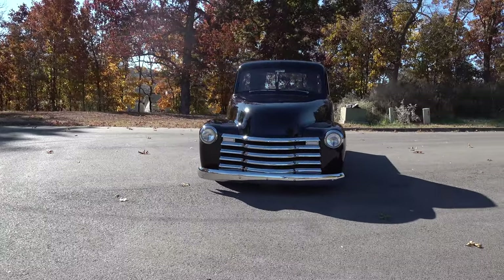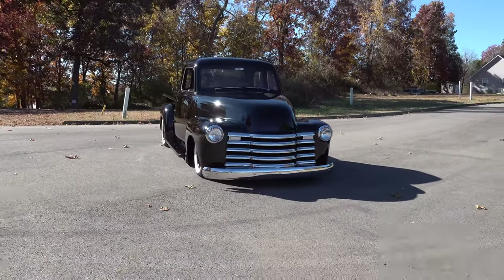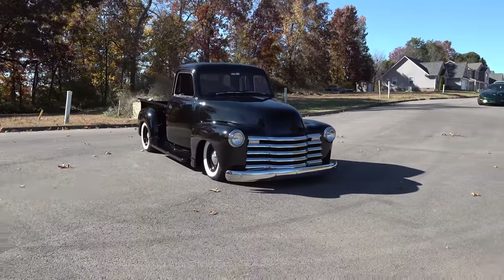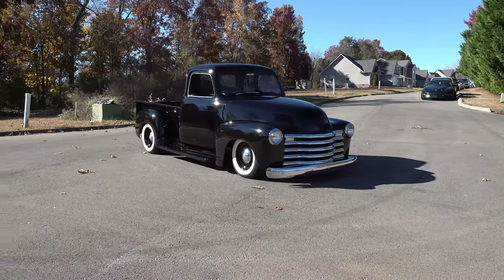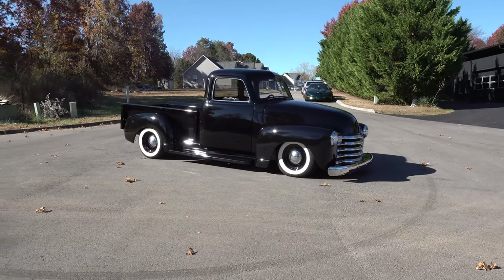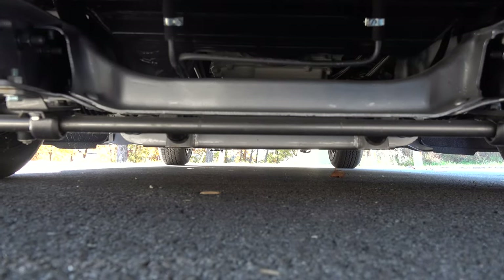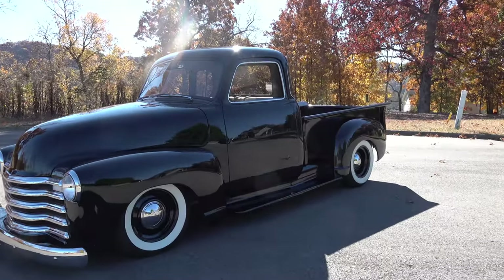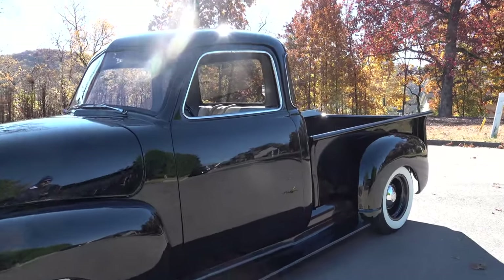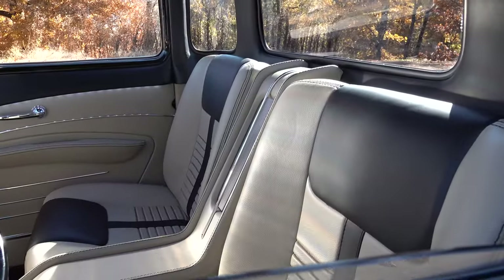We do a full wraparound around the back windows — it's all one piece, covered in leather. It's a pain to do. You take a piece of plastic board, cut holes in it, heat it, shape it, and then wrap it in leather. It's actually a removable panel — you could pull it out if you wanted to, but you wouldn't want to.